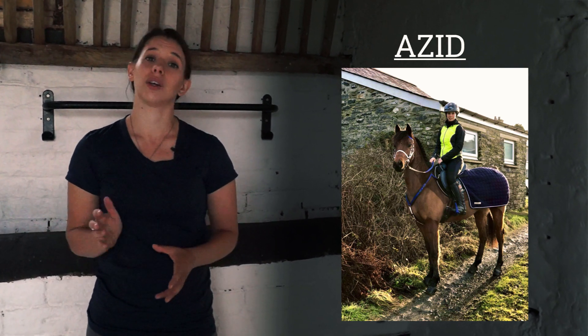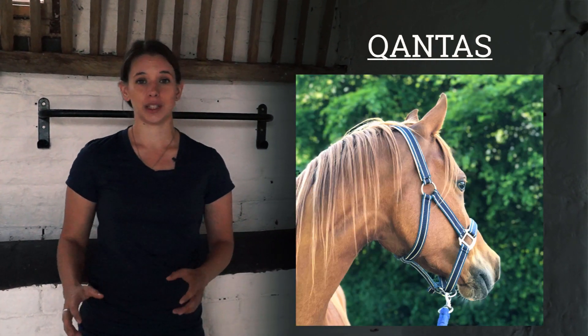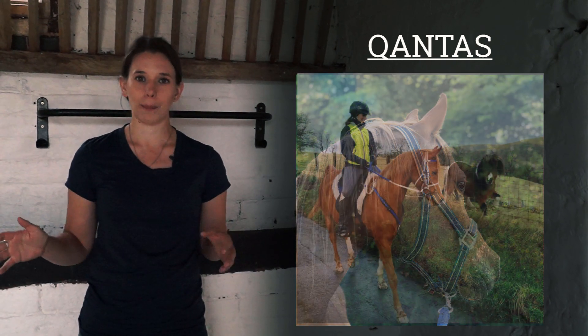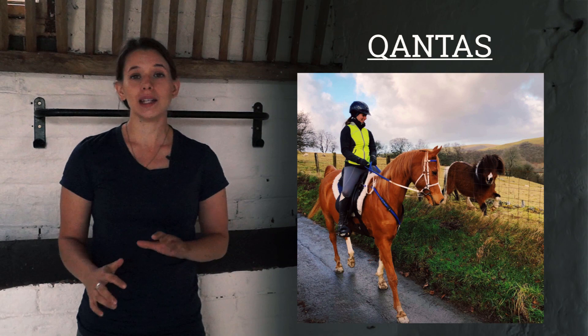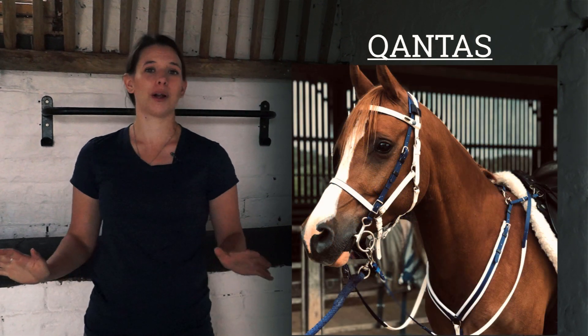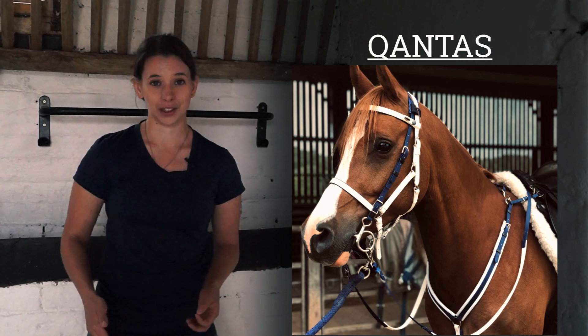You don't need to go fast to do the higher levels. And then we've got Qantas — he's 14.2, quite different again, much longer backed and a bit chunkier than my other two, and he has done zero kilometres at zero kilometres an hour. So how will I know when he's ready to start his endurance career? I have six parameters that are personal to me for when I know my horse is ready to start competing.